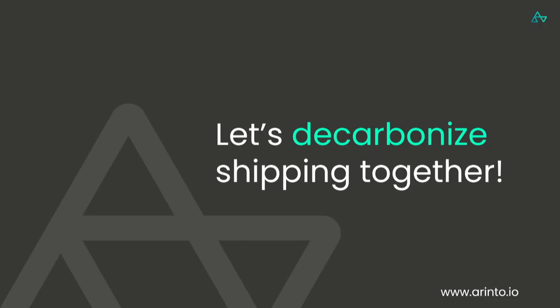With that, let's decarbonize shipping together. Thank you.